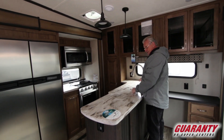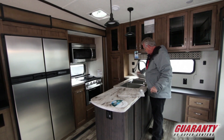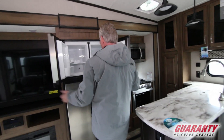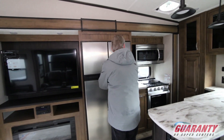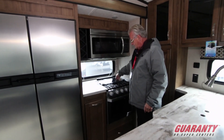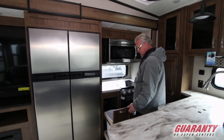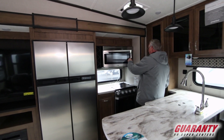Solid surface counters. Nice deep stainless steel sink. It's got the large four-door fridge freezer by Norcold with adjustable temperature. Three burner grill top, the new Furion stove, and a nice Furion oven. There's even a built-in place for a waste paper basket that opens up very nicely. Nice full-size microwave oven with a hood vent on it.